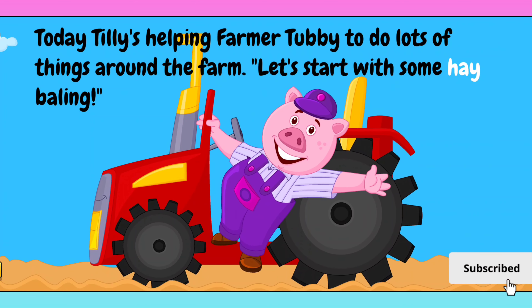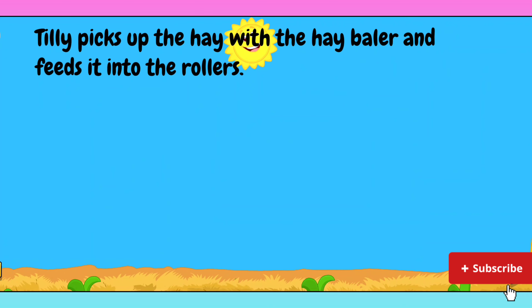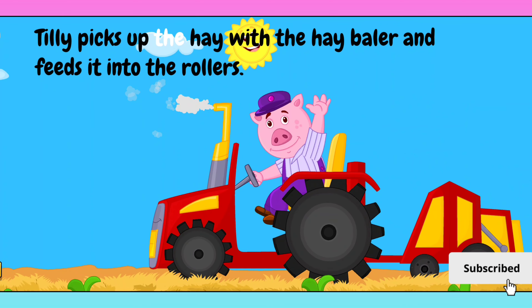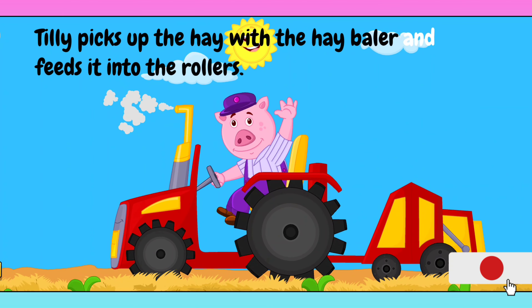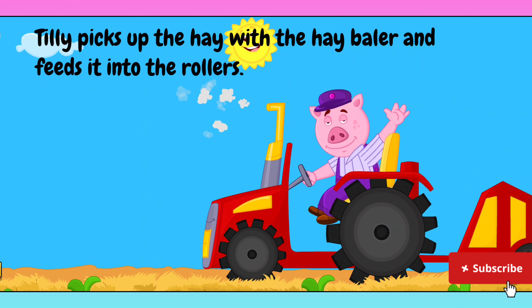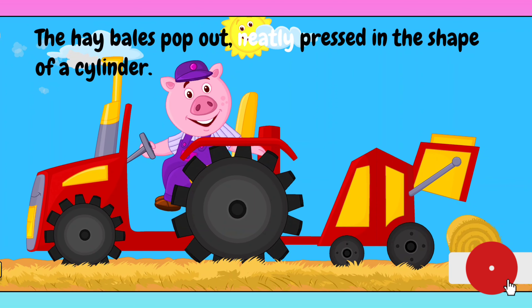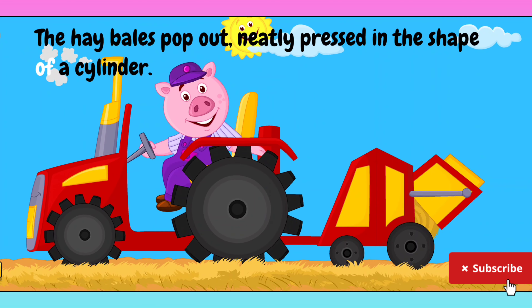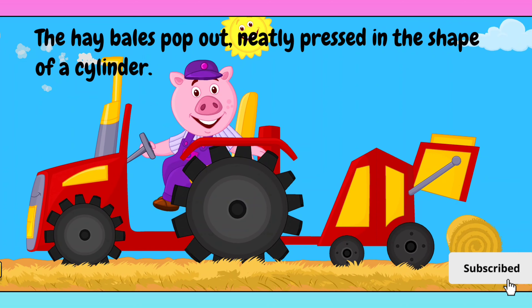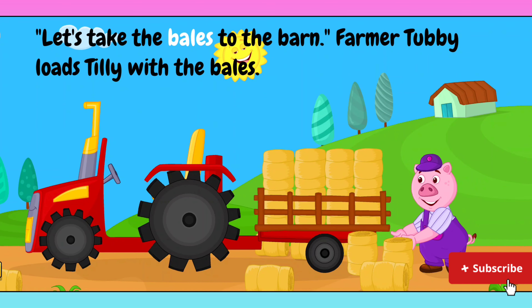Let's start with some hay baling. Tilly picks up the hay with the hay baler and feeds it into the rollers. The hay bales pop out neatly pressed in the shape of a cylinder.